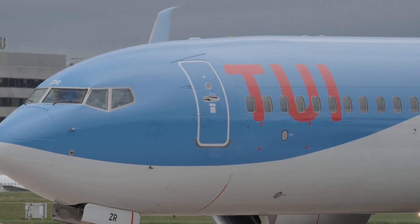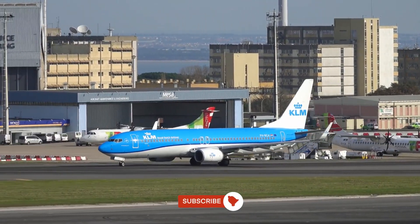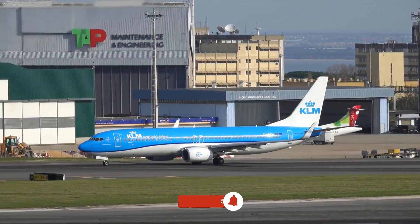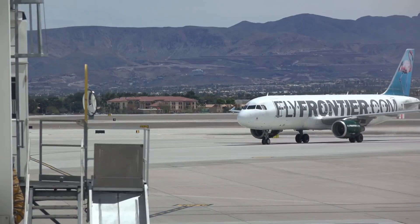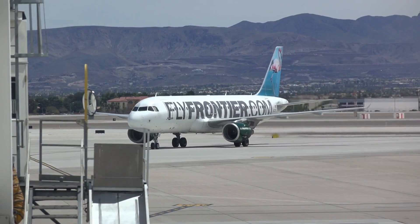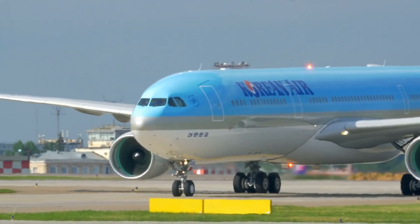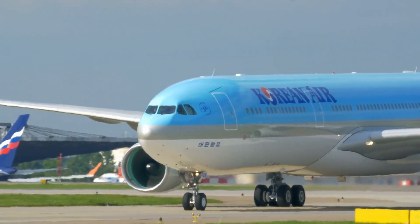Leasing versus purchasing is another critical decision. Some airlines prefer to lease aircraft, allowing greater flexibility to scale capacity up or down based on demand. This strategy is particularly common among low-cost carriers, which prioritise operational flexibility. By contrast, legacy carriers often purchase their fleets outright, viewing aircraft as long-term assets.